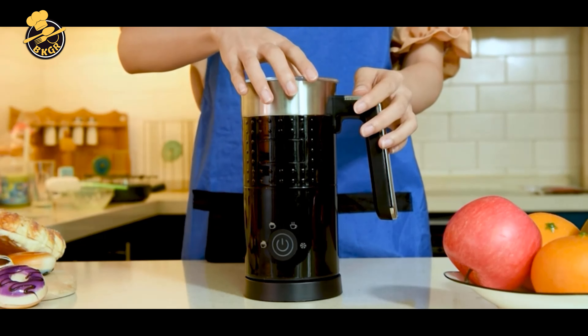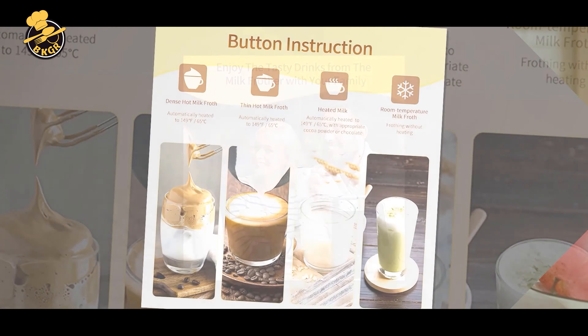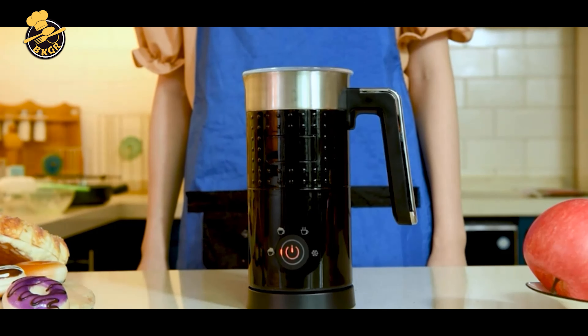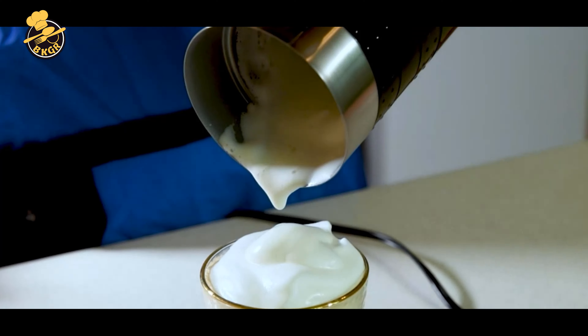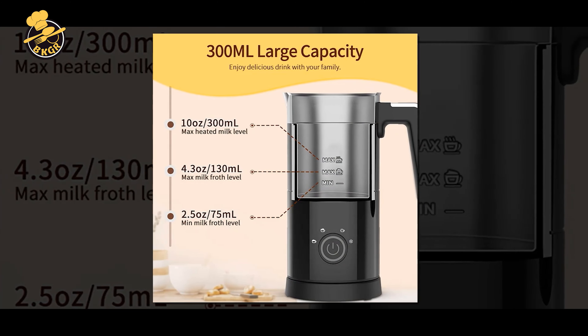It features four different modes, including hot and cold frothing, hot milk, and hot chocolate, which can be selected with the touch of a button. The YazSY Electric Milk Frother is easy to use and has a simple and intuitive interface. The frother is also easy to clean and maintain with a detachable and dishwasher-safe design.